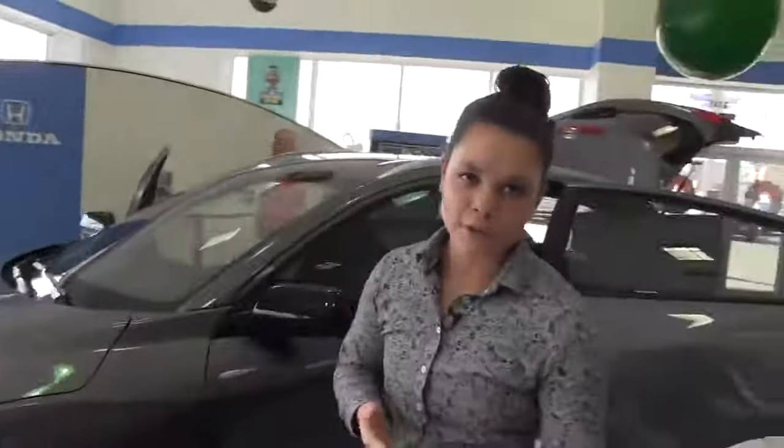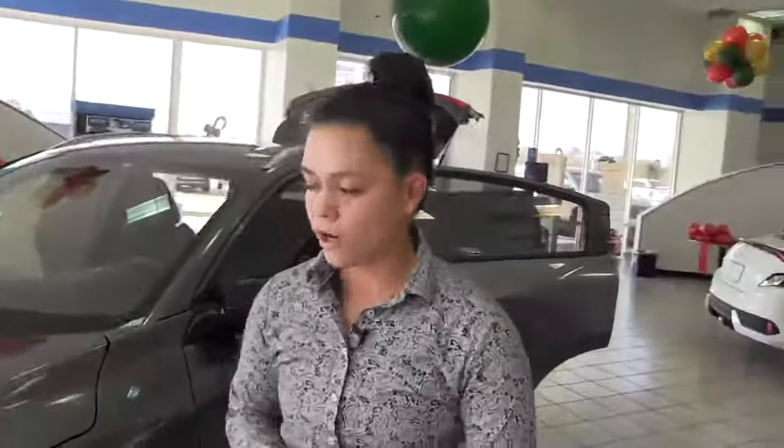Again, my name is Delaney Guzman with Community Honda. If you're looking for a car, make sure to reach out to me at Honda.